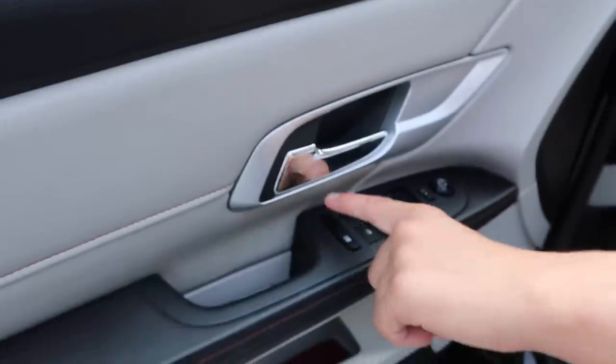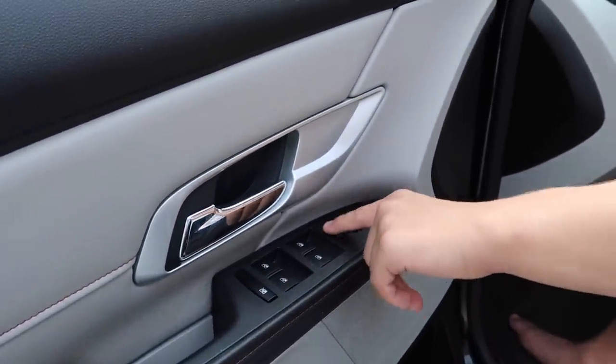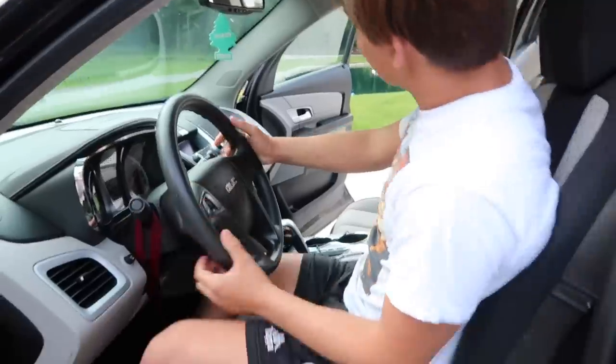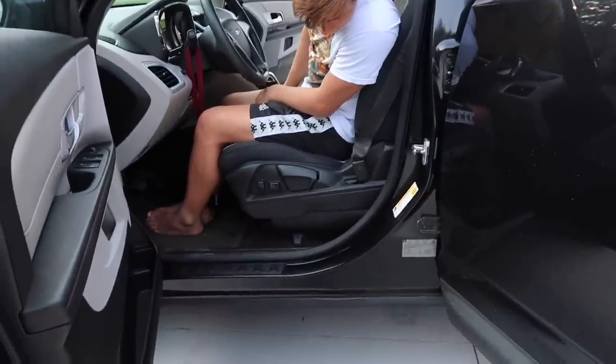These open the windows. These lock the windows. This is the mirror control stuff for those mirrors. And then here is the steering wheel. And look at the seat — you guys got to admire the seat position here.